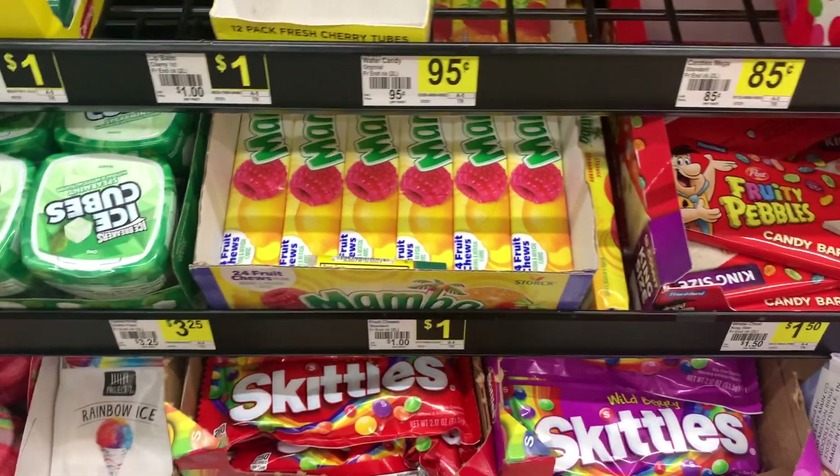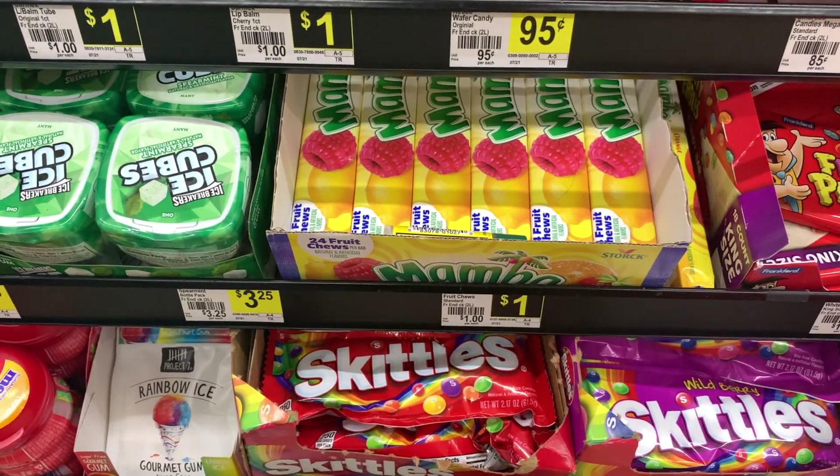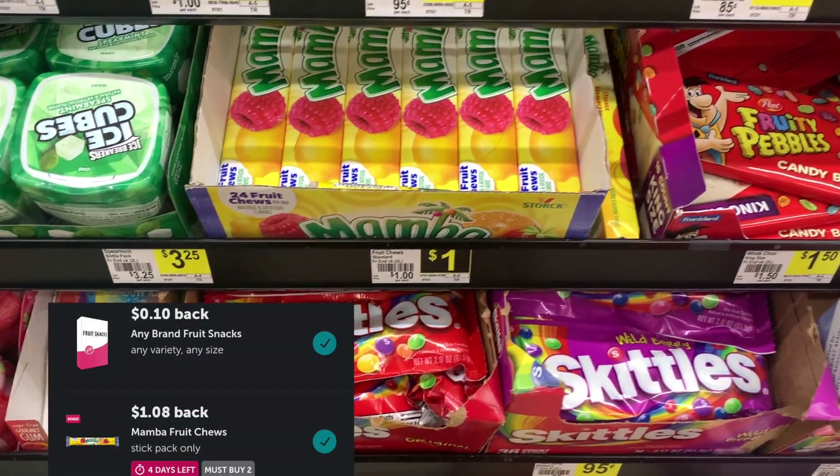Last item I'm picking up are two of these Mamba Fruit Chews, priced at $1 each. Ibotta is giving back $1.08 with the purchase of two.